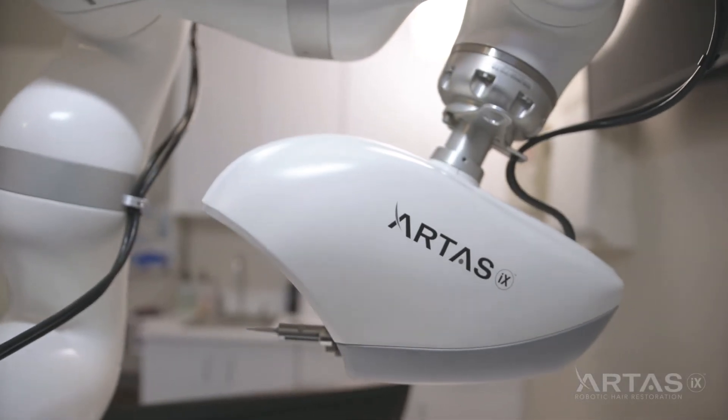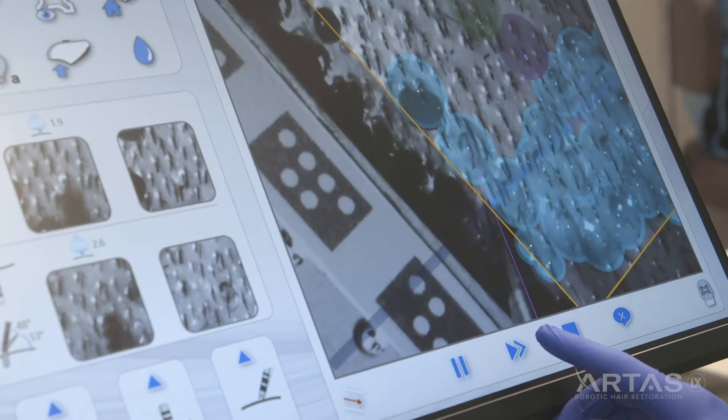ARTAS technology is great because it's fast. That's important for a lot of people. And just the technology — they can see it, they can see actually on the monitor how it works.